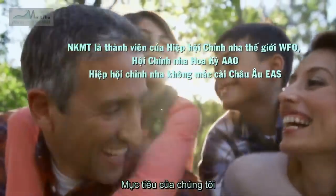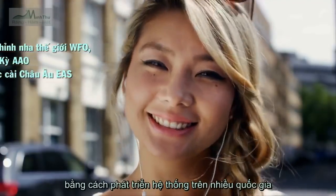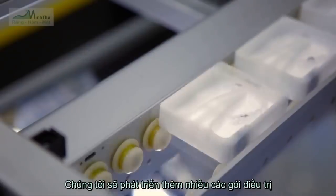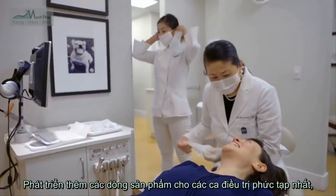Our goal is to make it easier for millions of people around the world to enjoy a great smile. We're doing this by expanding our business globally and making our product available in more countries, adding new treatment planning and manufacturing facilities to support doctors locally in all of our major regions.